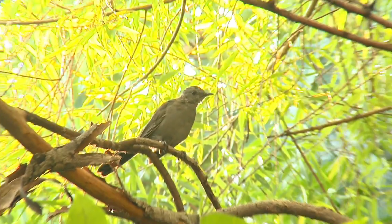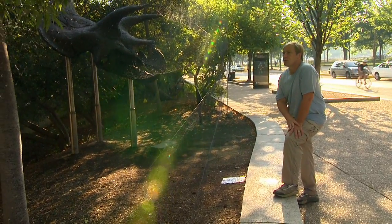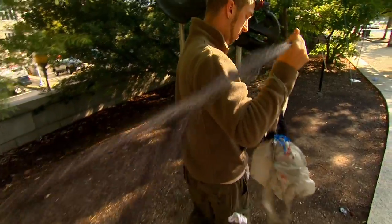There's a catbird in here and sometimes squeaking will allow us to bring the bird in. I'm Dr. Peter Mara. I'm a research scientist at the Smithsonian Migratory Bird Center at the National Zoo. We're down here on the National Mall, capturing birds to study West Nile Virus.